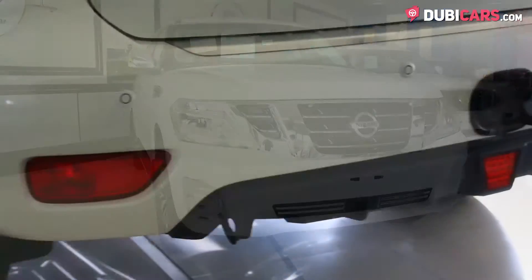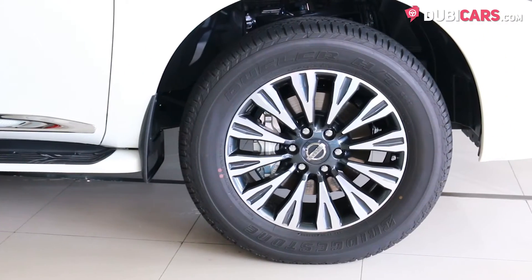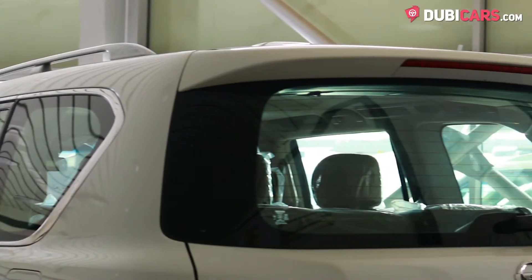Painted white, this premium SUV has parking sensors, adaptive headlights, keyless entry, 20-inch rims, roof rails and a rear spoiler.